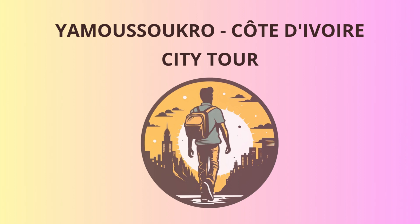Last but not least, we'll wrap up our adventure with a leisurely stroll through the peaceful gardens of La Palmeraie. This lush green oasis is the perfect place to reflect on the beauty of Yamoussoukro and the unforgettable memories you've made on this trip.